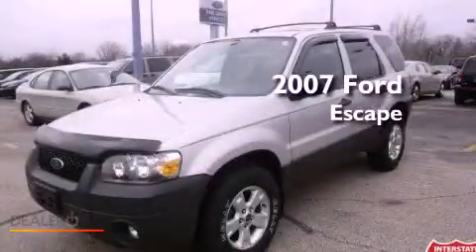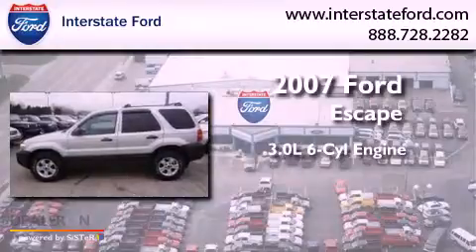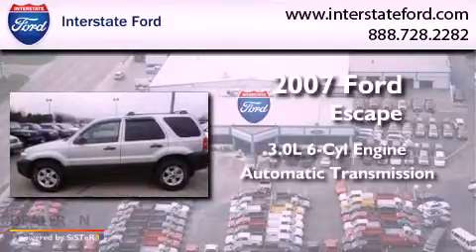This is a 2007 Ford Escape. It has a 3.0-liter six-cylinder engine and an automatic transmission.